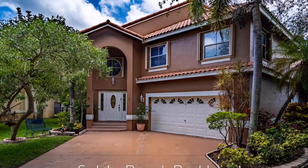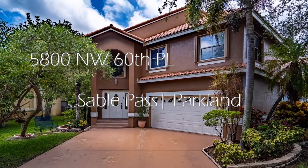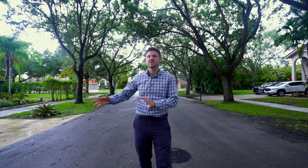This is the Serene Treeline Street, and this is my new listing on Serene Treeline Street. This happens to be in Stable Pass, which is in the far eastern side of Parkland, Florida. Stable Pass is a gated community with an ultra low HOA of only $100 per month. And if that's not beautiful enough for you, let me show you inside this house.